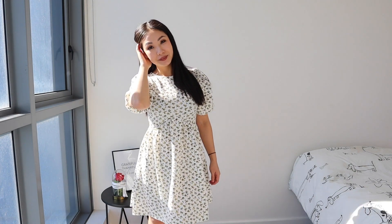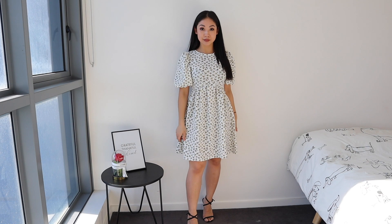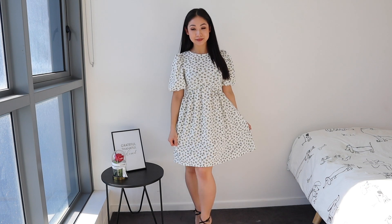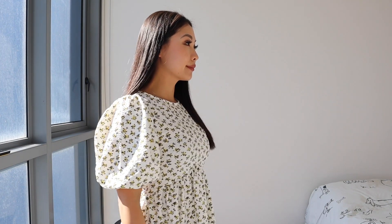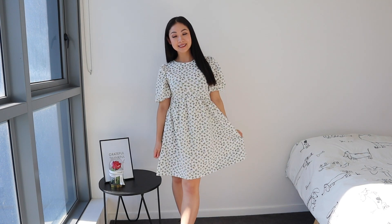Next is this baby doll puff sleeve dress. I am in love — this is super duper cute, I actually feel like a doll. I love the little flowers. There's no zipper so I had to just put it on like a t-shirt. The neckline fits perfectly and the length is perfect. There's a drawstring waist in the middle so it accentuates your waist and your body doesn't get lost in it, and the sleeves are super cute. I kind of feel like Alice in Wonderland. Here we are — the outfit is complete.